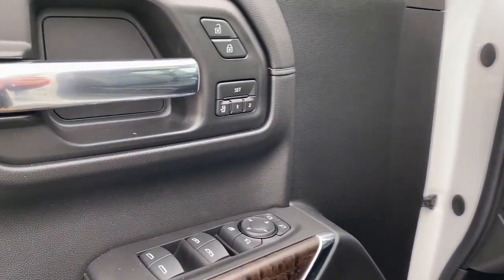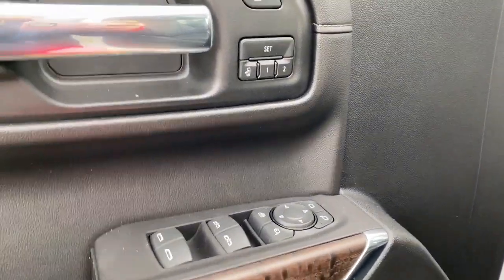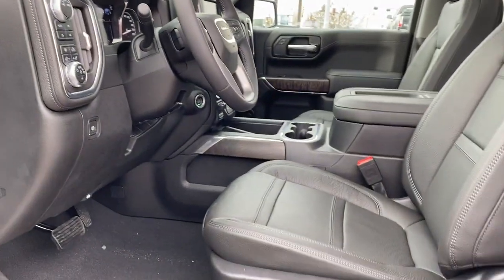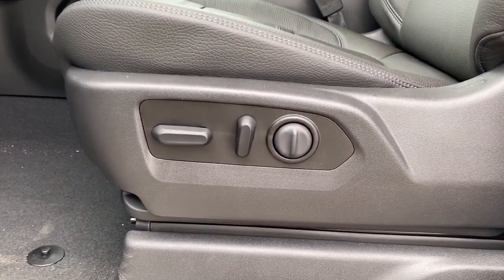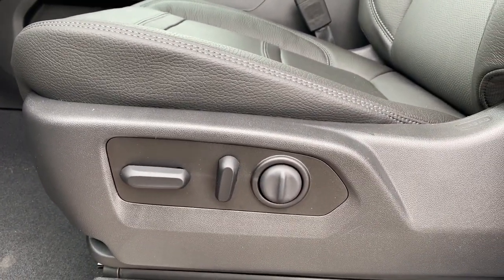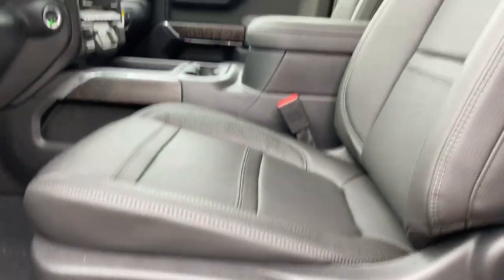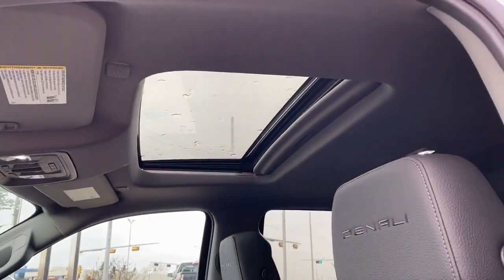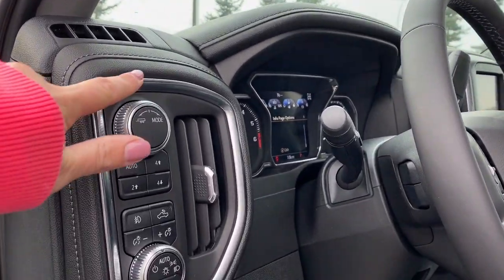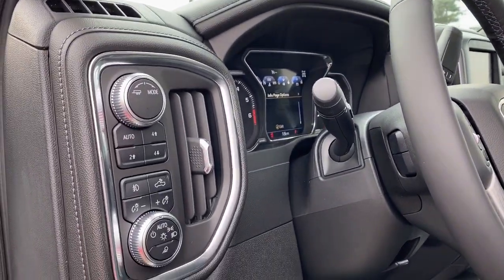We've got power locks, power windows, power folding mirrors, and a programmable seat. As we take a look inside, we've got a power adjustable seat on both the driver and passenger side. Our sunroof, and chrome accents found throughout the truck.